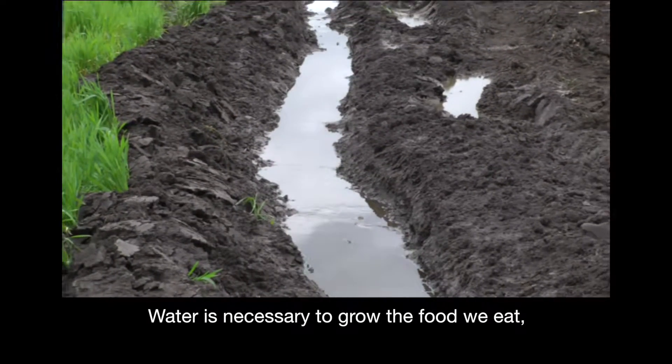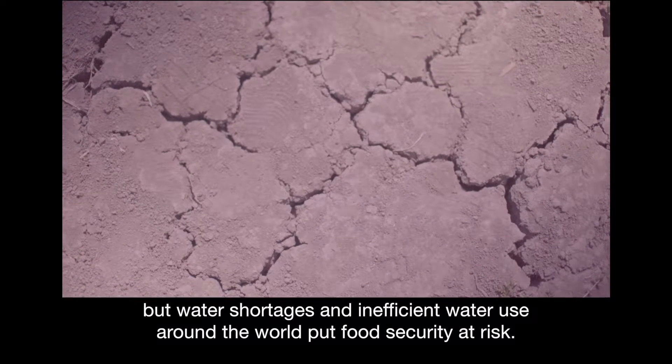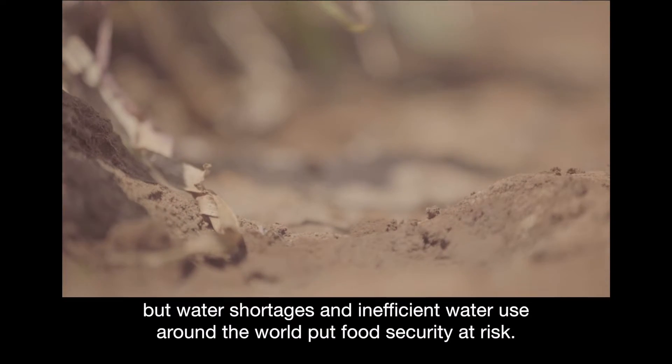Water is necessary to grow the food we eat, but water shortages and inefficient water use around the world put food security at risk.